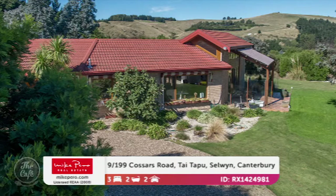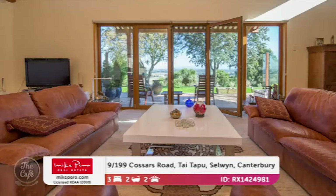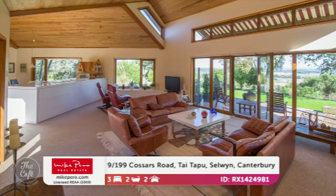Let's start with one in Selwyn. This is in a beautiful Taitapu vantage point, just five minutes from Taitapu down there in Selwyn. You've got gorgeous spacious living areas, multi-use office and studio space as well, and the house has been sited to enjoy all those remarkable views.